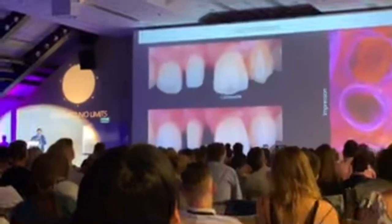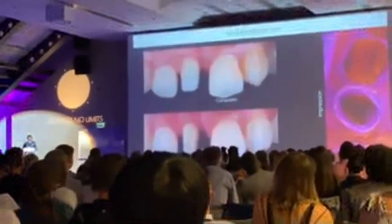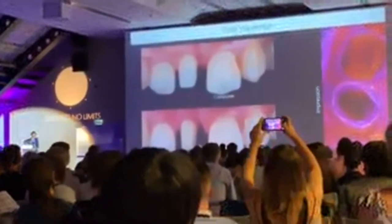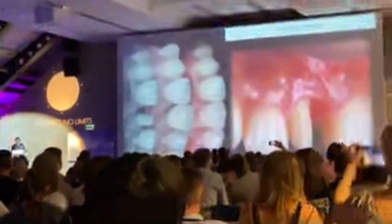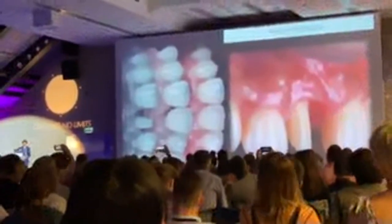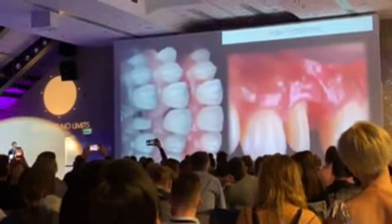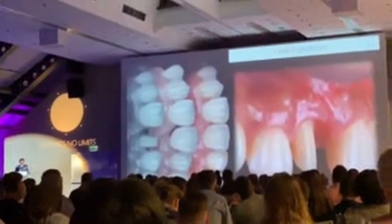It is always important to make the preparation margin neat and clear for providing accurate and precise restoration. A layered zirconia crown, EFZ, was provided and integrated to soft tissue level. This concept is totally analogous to the approach used in implant restoration.